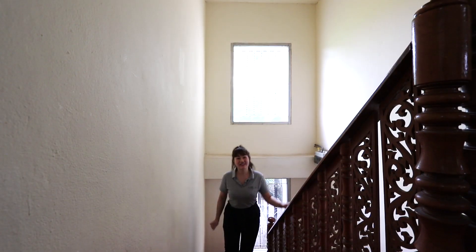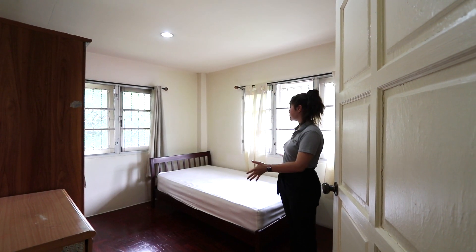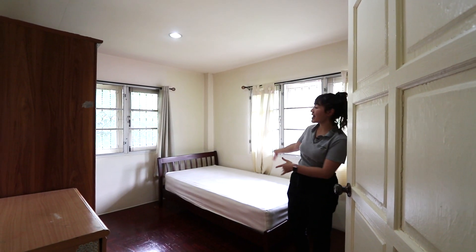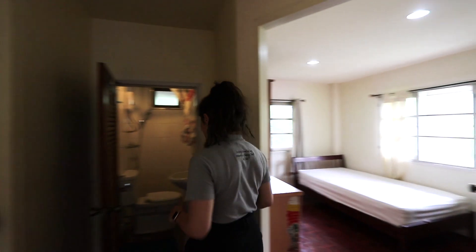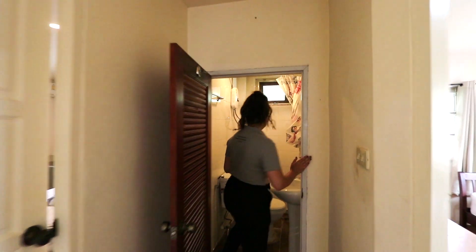Now let's go check out the second floor. The first room of the second floor is this bedroom — as you can see it comes with a small bed, closet, and a table. Right here is the toilet with shower room.